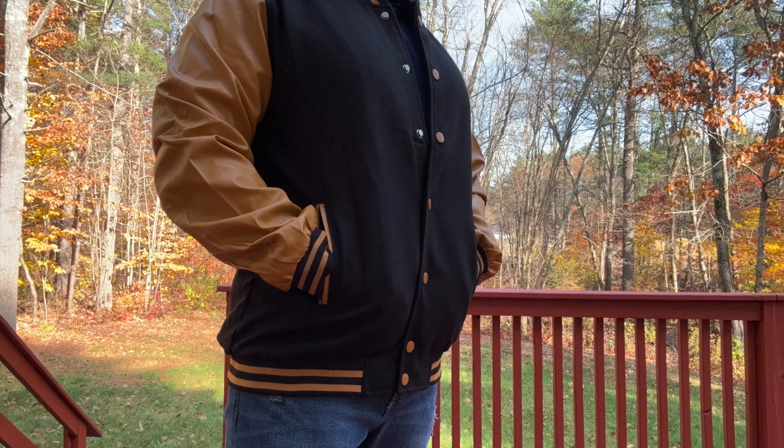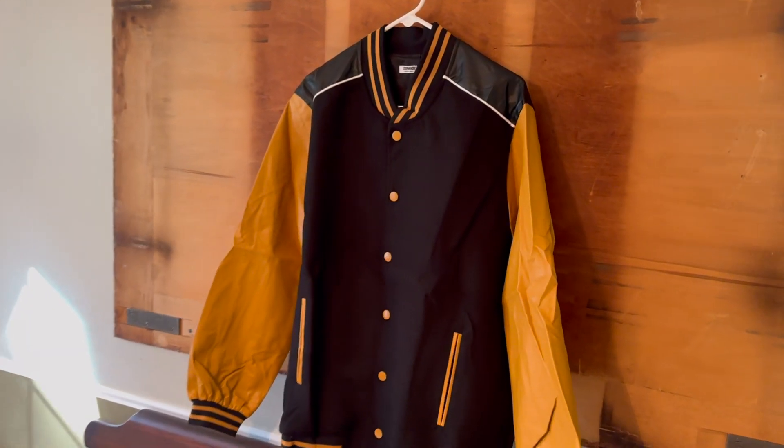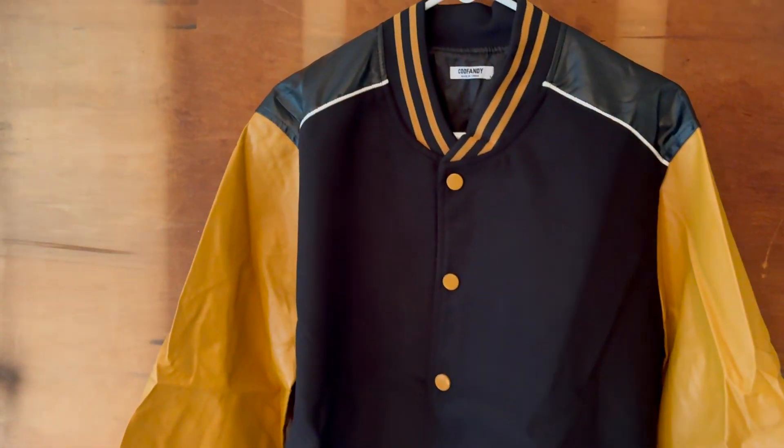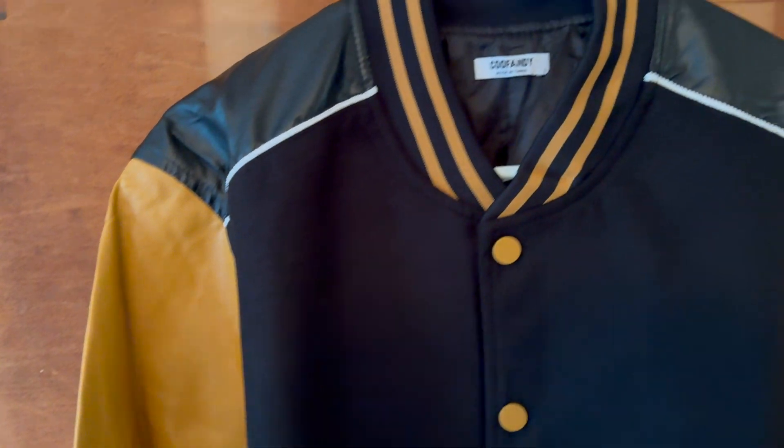I want to talk about this varsity jacket that KooFandy sent me to do a video on. First of all, the colors — I really like the colors. It's got this black and yellow look to it. Makes me think of kind of Michigan. Michigan's probably a little bit more blue and yellow, but still, I like the look. I think it looks really good.